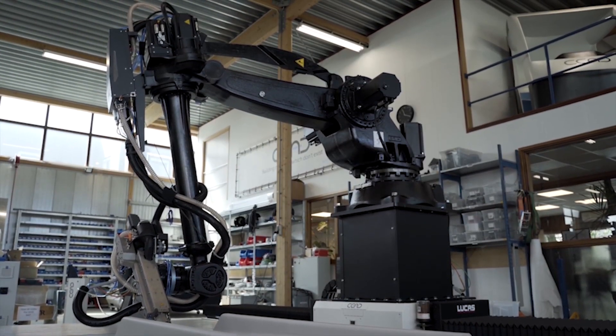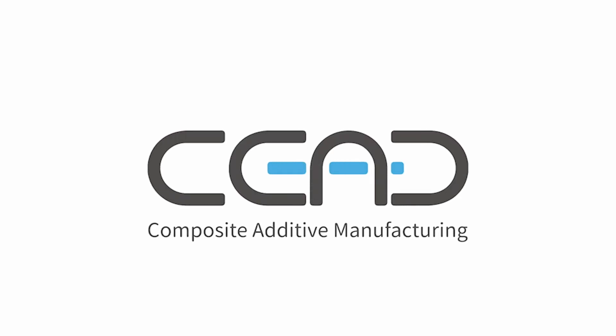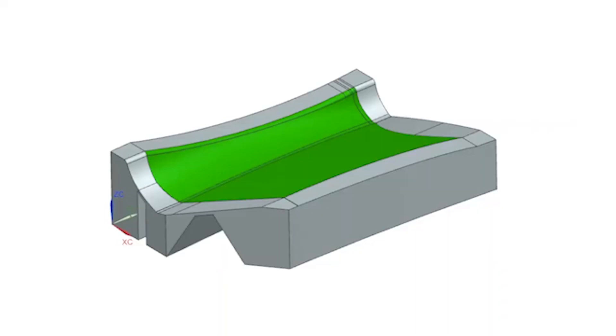I want to tell you a little bit more about what types of skills and what types of profiles fit those skills. We can make a division in several roles that are needed for this technology. On one hand, you need designers capable of making designs that are very well fitted with this technology. On the other hand, you also need programmers or slicers — people skilled at working with a computer who can translate a design into G-code.